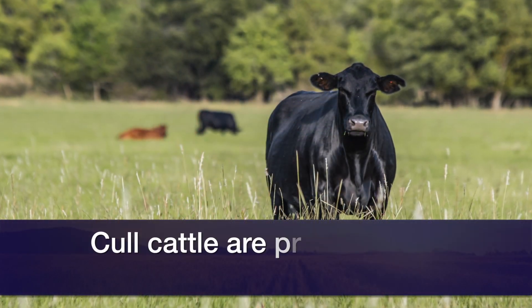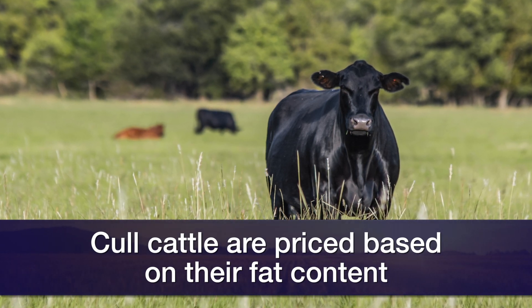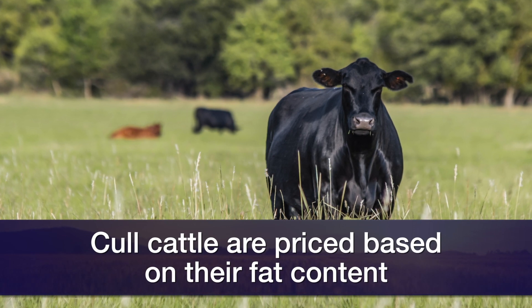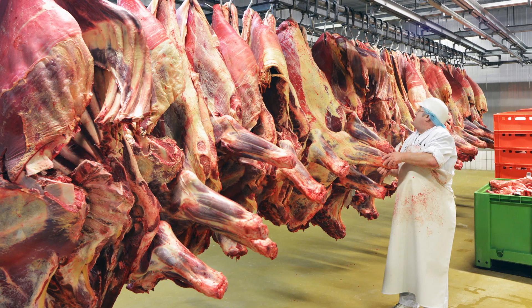Cows are graded in four different grades depending upon their fatness. Within each of those grades, however, there's probably a bigger swing in price just due to dressing percent, and as you look at the market news reports,